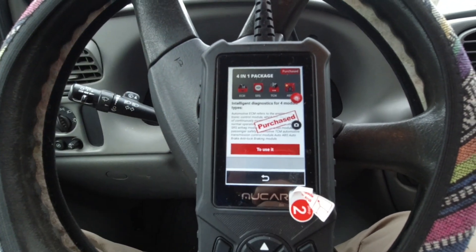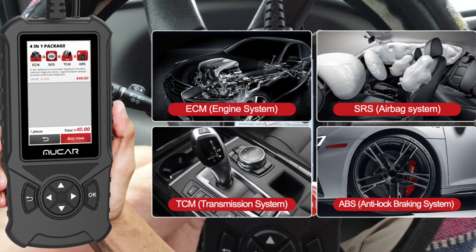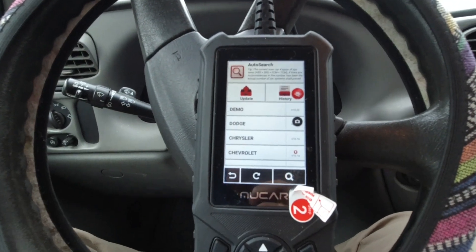You can see the four-in-one package has been purchased: ECM, SRS, TCM, and ABS.